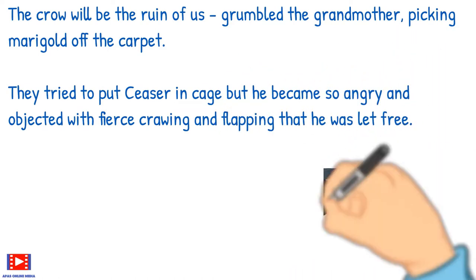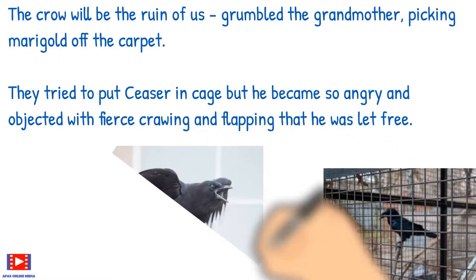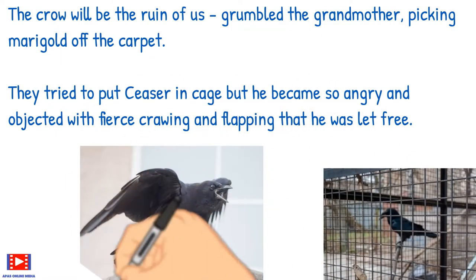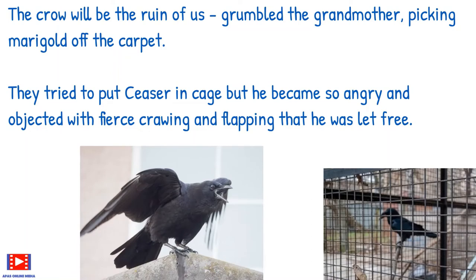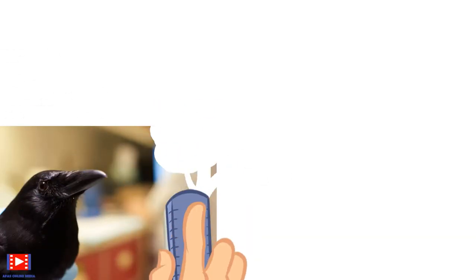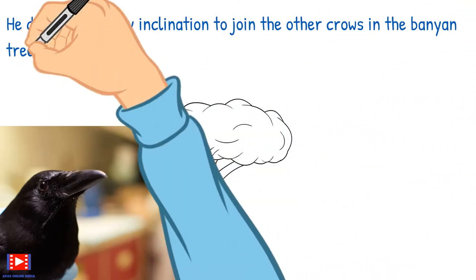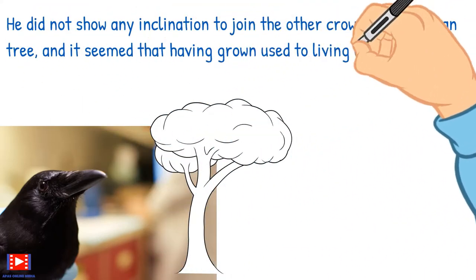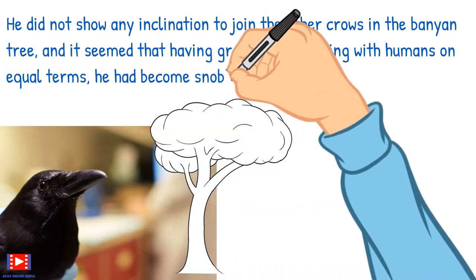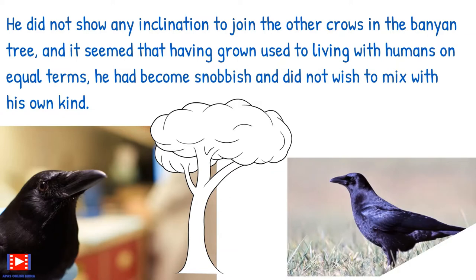They tried to put Caesar in a cage, but he became so angry and objected with fierce groaning and flapping that he was let free. He did not show any inclination to join the other crows in the banyan tree, and it seemed that having grown used to living with humans on equal terms, he had become snobbish and did not wish to mix with his own kind.